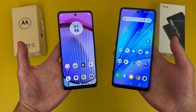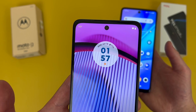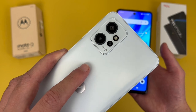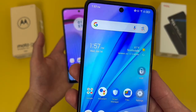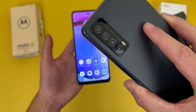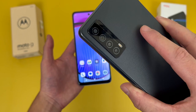Taking a look at the camera setups, with the Moto G Power 5G, up front we got a 16 megapixel selfie camera. Then on the back, we got a triple camera setup with a 50 megapixel main camera, a 2 megapixel depth sensing camera, and a 2 megapixel macro camera. With the TCL Stylus 5G, up front we got a 13 megapixel selfie camera. Then on the back, we got a quad camera setup with a 50 megapixel main camera, a 5 megapixel ultrawide camera, a 2 megapixel macro camera, and a 2 megapixel depth sensing camera.